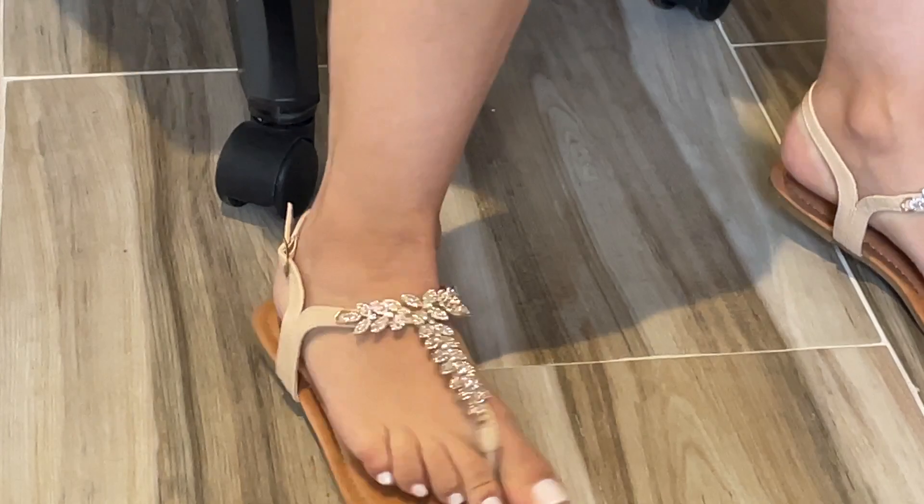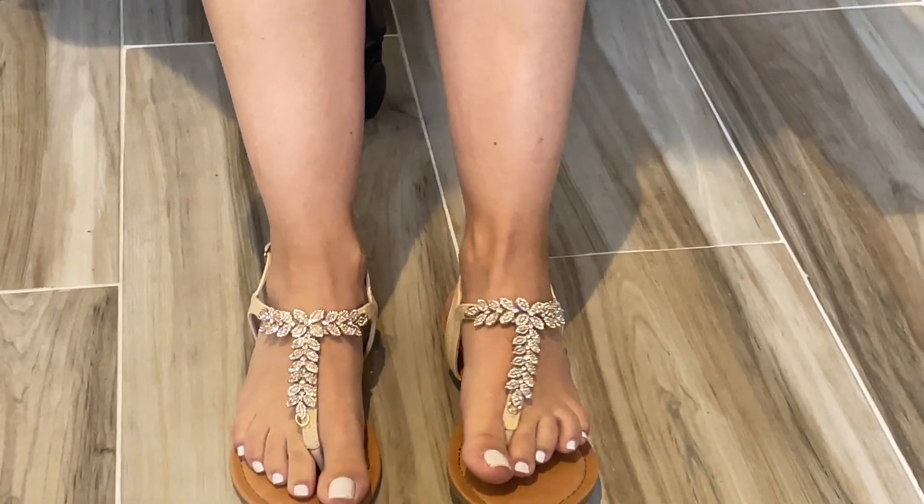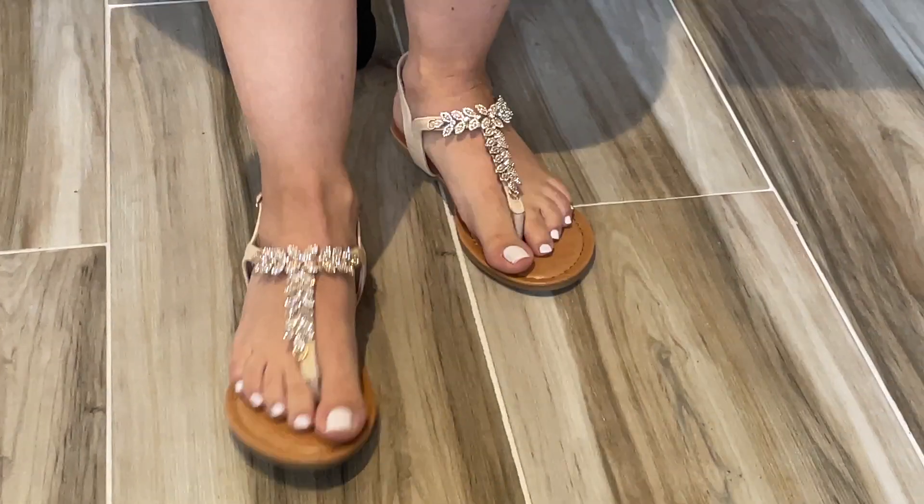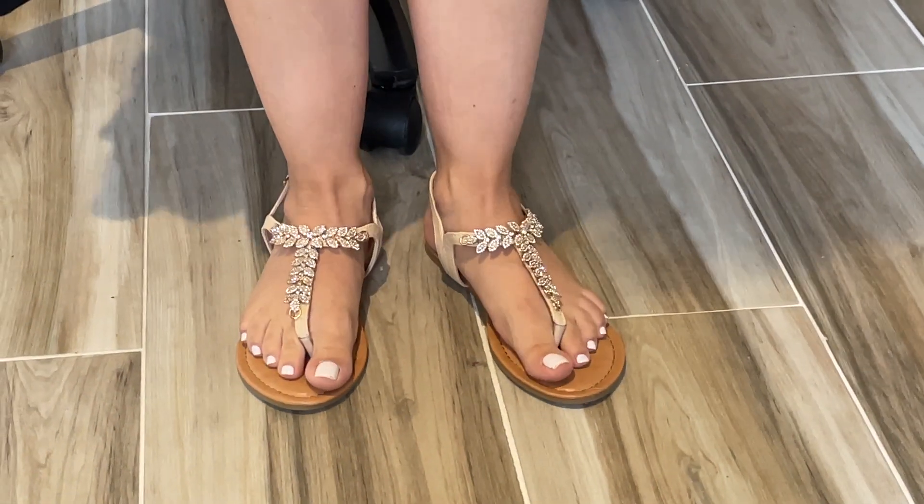As you can see, it has leaves — shiny leaves with rhinestones. They feel very comfortable. They are very comfortable to walk in.